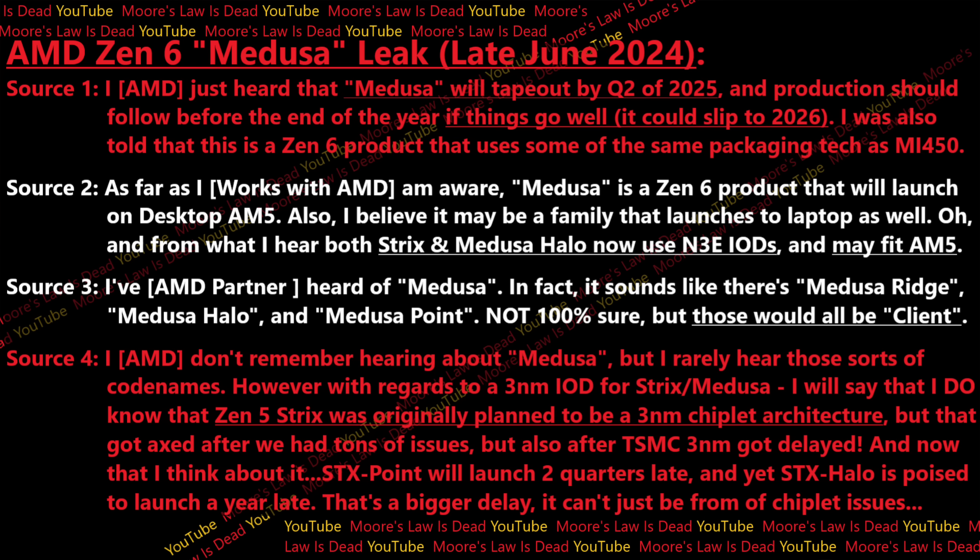Because of the name and because this person had heard of a Medusa Halo succeeding Strix Halo, they believe there is something going on with Medusa — just as I had been suspecting — and that it may be a family of Zen 6 products launching as both a Granite Ridge desktop successor and possibly encompassing the successor to Strix as well. This person also mentioned it should use a three-nanometer I/O die, that Strix Halo might use one too, and that there may have been an effort to fit at least one of those products onto AM5.